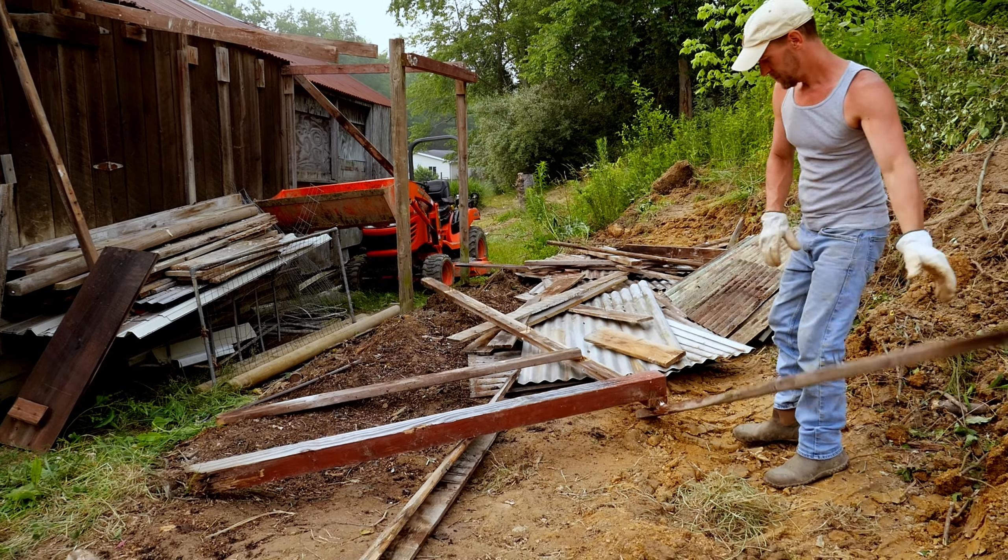Glen finished demolishing the lean-to and now we're going to get to work on clearing up the rest of the debris left behind from when we were clearing the power line right-of-way. That's where we're going to be running our fence.